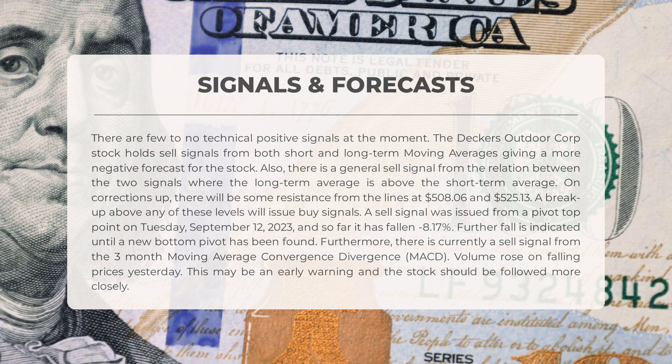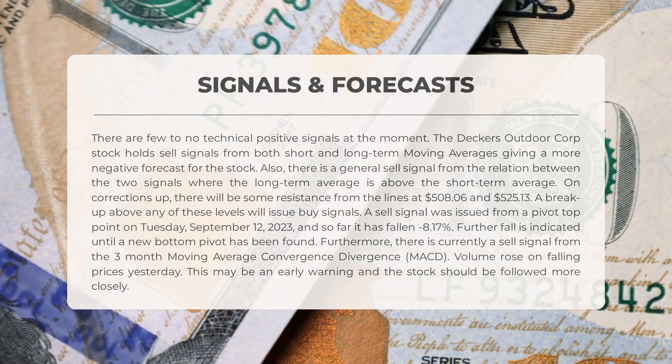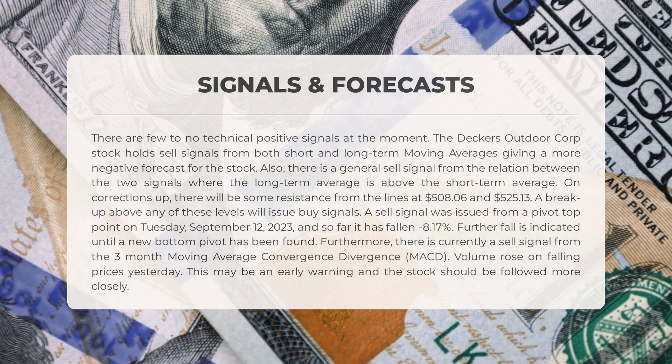Keep an eye on the resistance levels at $508.06 and $525.13 — a breakthrough above these levels could trigger buy signals. A sell signal was issued from a pivotal top point on Tuesday, September 12, 2023, and the stock has already experienced a minus 8.17% fall. It may continue to plummet until a new bottom pivot is found.